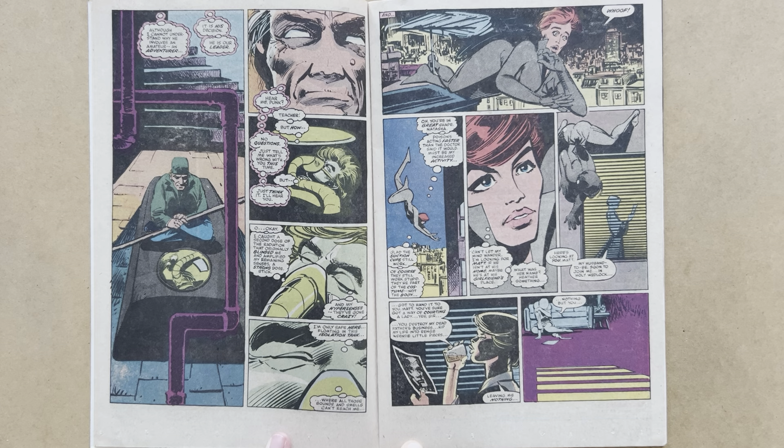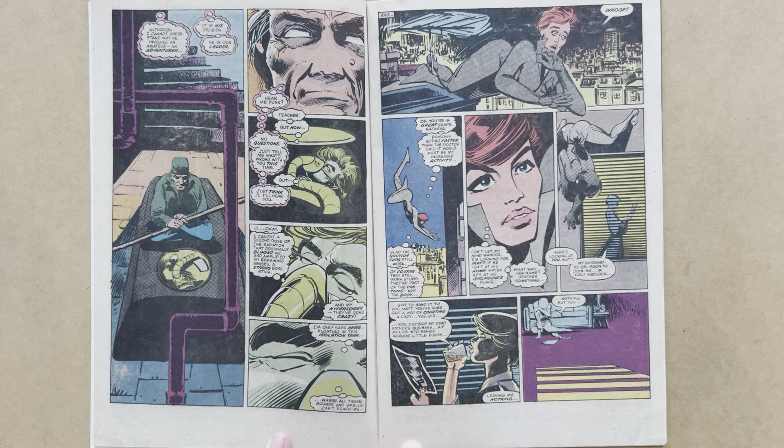'Just tell me what's wrong with you this time. Just think it, I'll hear you.' Matt gives him an explanation about his recent re-exposure to a radioactive agent — the same isotope that gave him his powers — and his hypersenses have gone out of control. Then we pick up Natasha again. She's slipping up, caught on a television aerial and falling. But she's made her way to Heather Glenn's apartment.